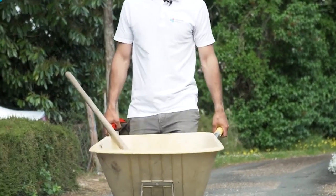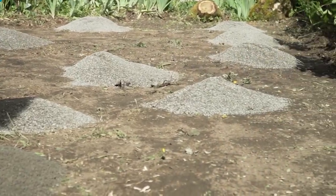A gravel stabilization plate of these dimensions is used to keep the gravel tidy and add stability.